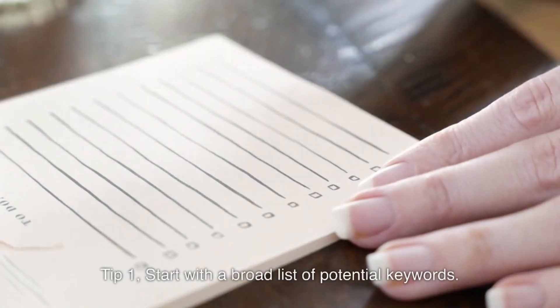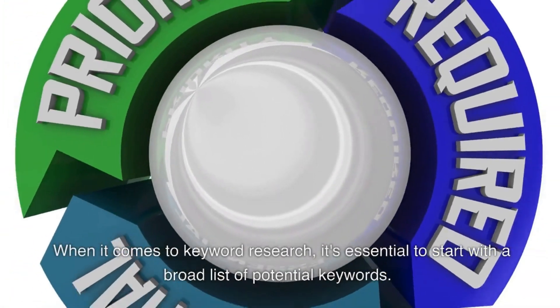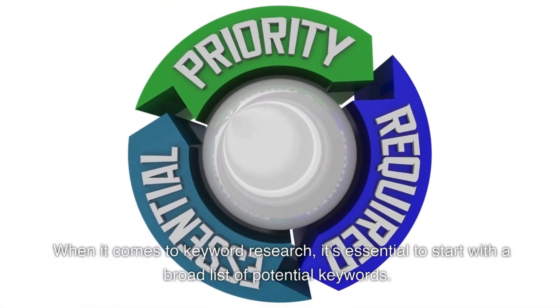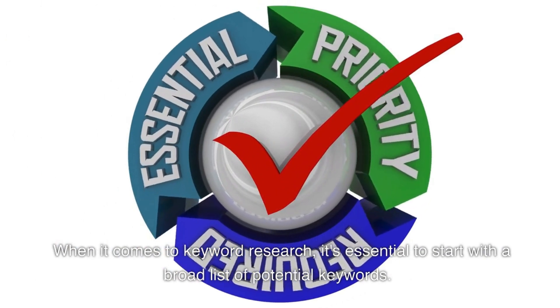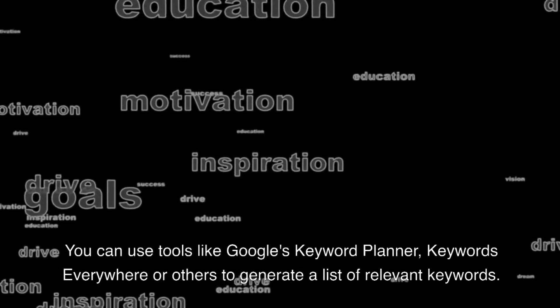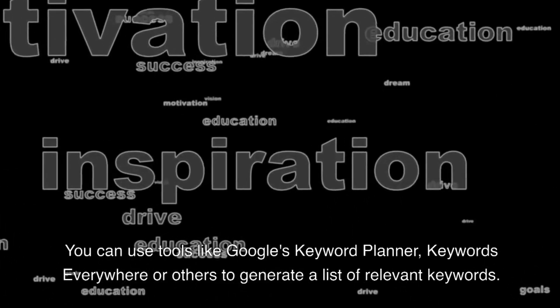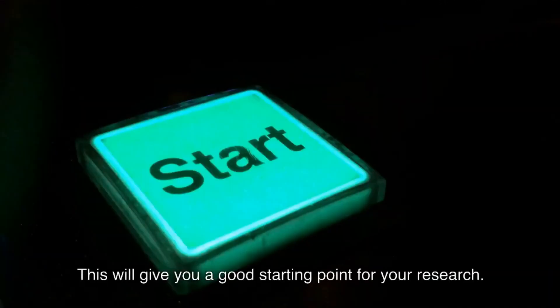Tip 1: Start with a broad list of potential keywords. When it comes to keyword research, it's essential to start with a broad list of potential keywords. You can use tools like Google's Keyword Planner, Keywords Everywhere, or others to generate a list of relevant keywords. This will give you a good starting point for your research.